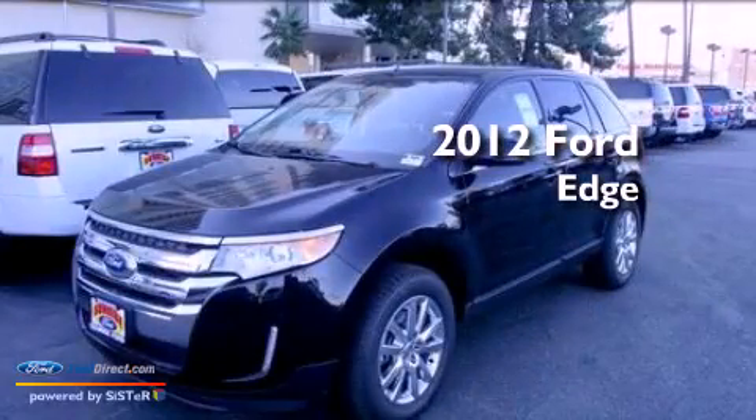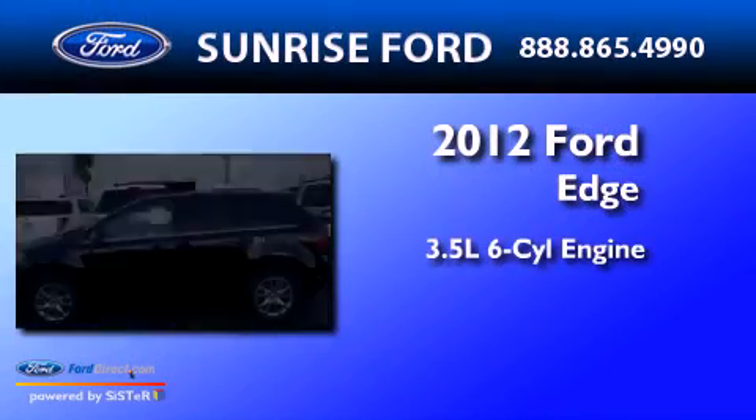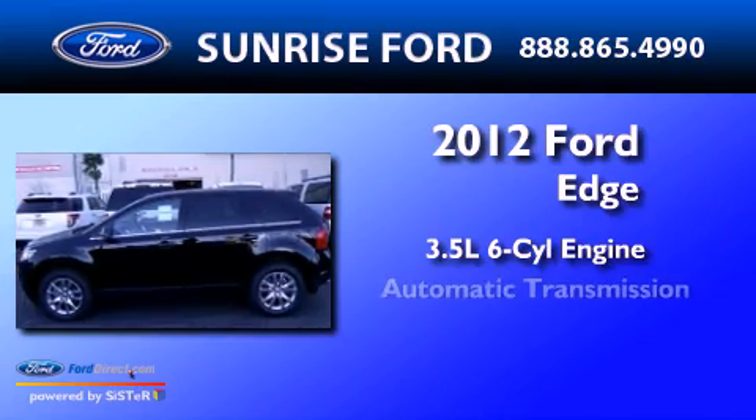This is a 2012 Ford Edge. It has a 3.5-liter, six-cylinder engine and an automatic transmission.